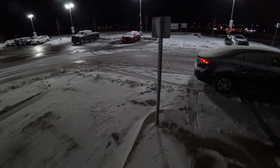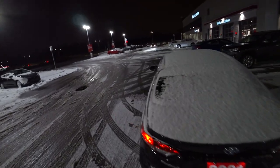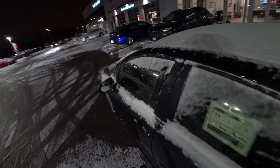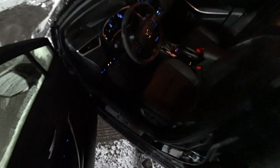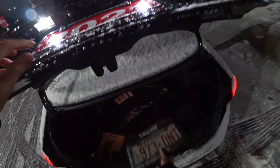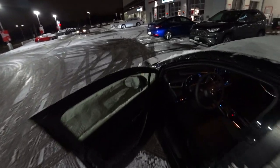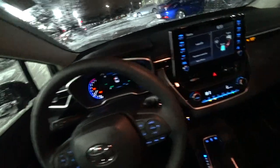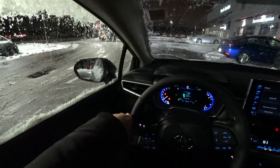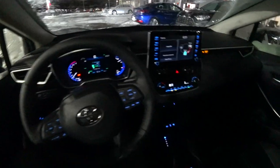This is our 2021 Toyota Corolla Hybrid. We just had over 8 centimeters of snow in London, Ontario, and this is a good opportunity to test out exactly how the Corolla Hybrid does.